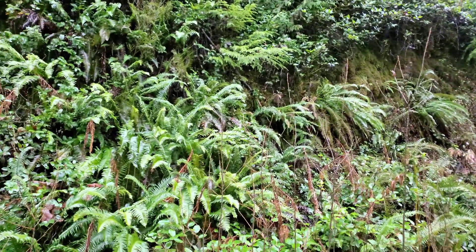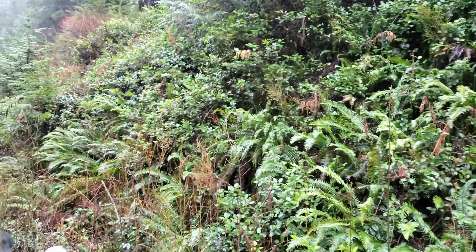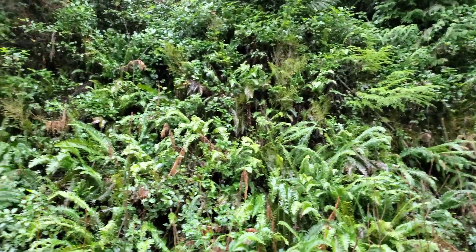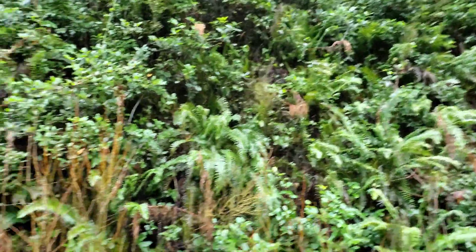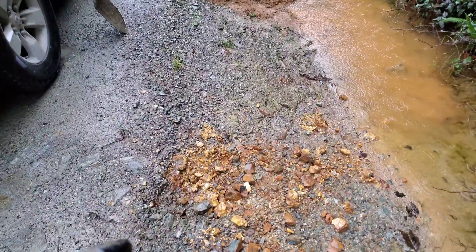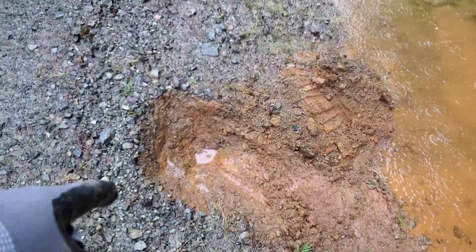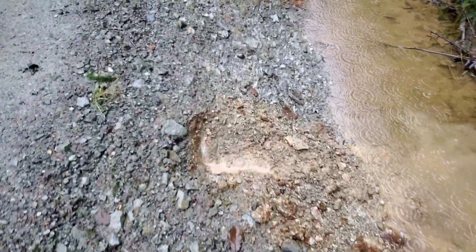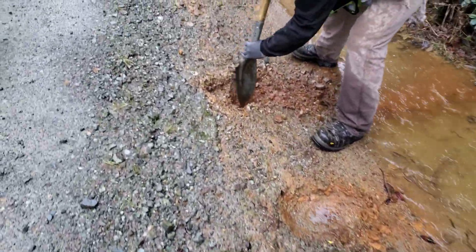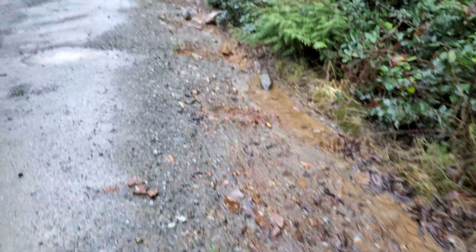We're out in the rain doing a little exploratory work. You can see there's outcrop here but nothing's really exposed because of all the overgrowth. We think there are a couple of showings coming through here. We're pulling out some oxidized material — you can see some quartz and very deteriorated bedrock. We're going to dig some test pits and see if there are any samples we can pull out.